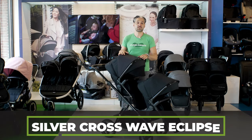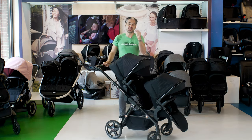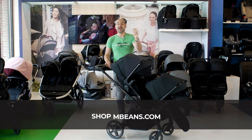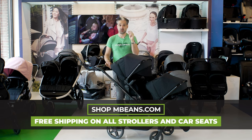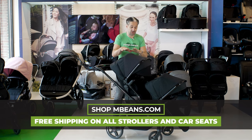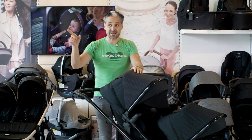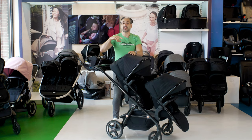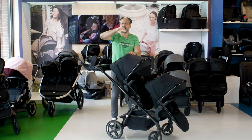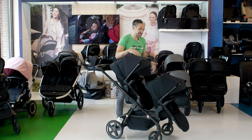The Silver Cross Wave in the Eclipse variety with rose gold detailing — this is quality. Think Range Rover level quality and beauty. I was actually sitting at dinner and watched a beautiful stroller go by. It was literally this one in the single variety. This is another single-to-double stroller, so you can buy it as a single stroller.